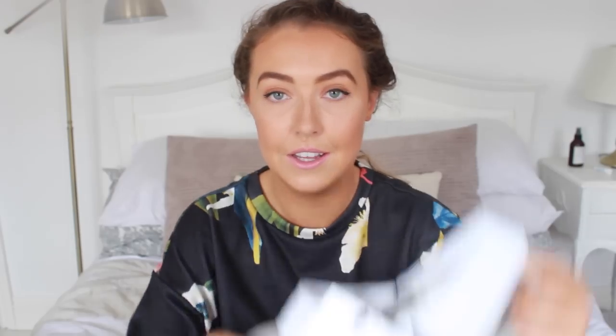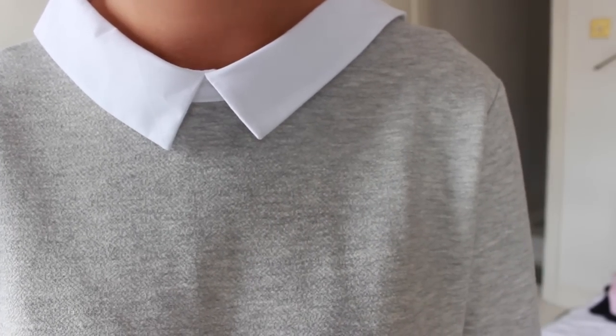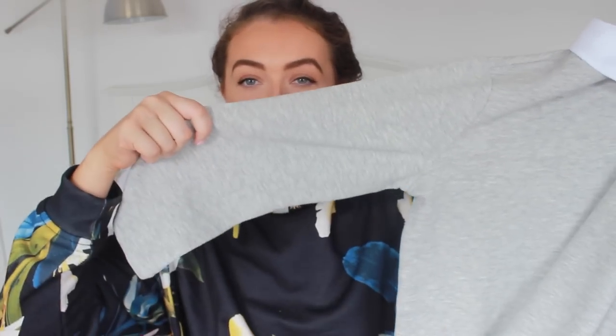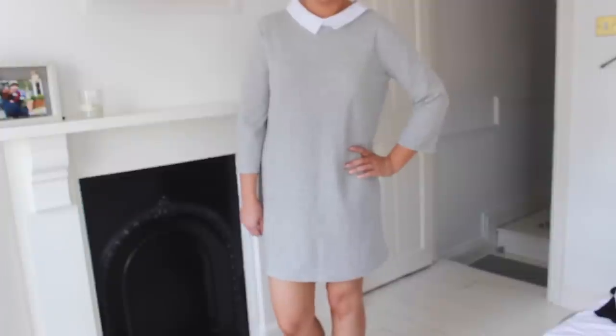I'm going to start transitioning into my holiday stuff now. The last autumny piece is this shirt dress from Zara. It just has a white collar — I absolutely love it. Grey, which I love. I believe that's a three-quarter length sleeve and it's just a really nice length that I can wear with tights and Chelsea boots, which is my go-to for autumn/winter. It was only £17.99, which is an absolute bargain, so I had to buy that.